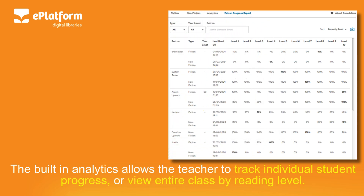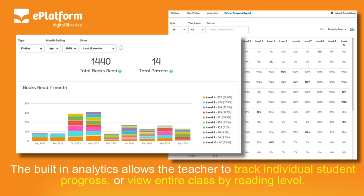The built-in analytics allows the teacher to track individual student progress or view the entire class by reading level.